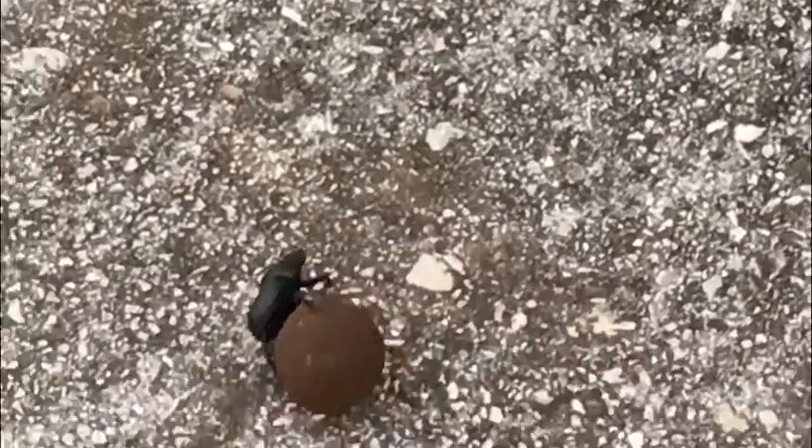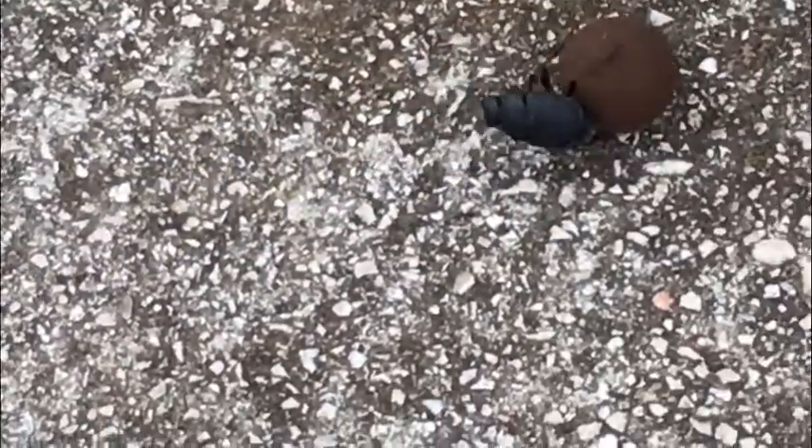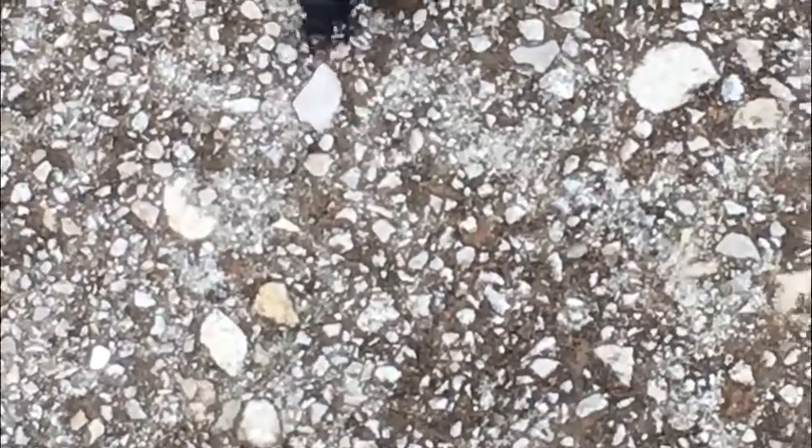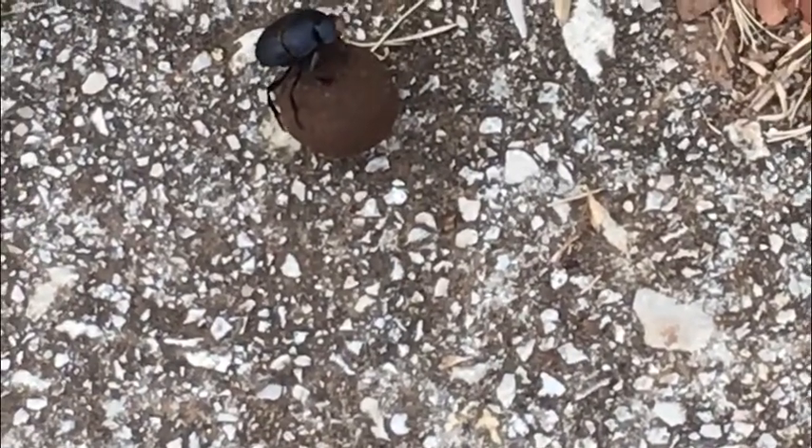It is more common to see a pair of beetles moving the poop — it sure would help this one. There are three types of dung beetles. This one looks like a roller. There is another called a tunneler that burrows under poop, and finally dwellers that move into the poop and live there.